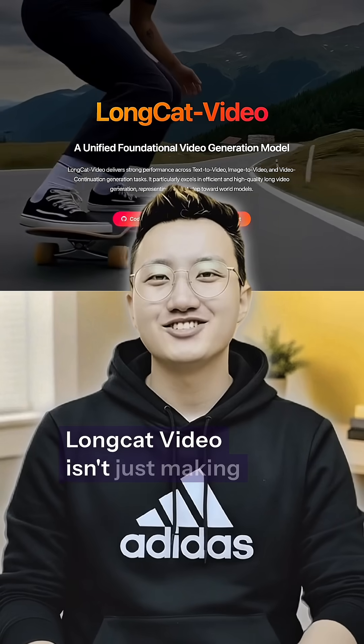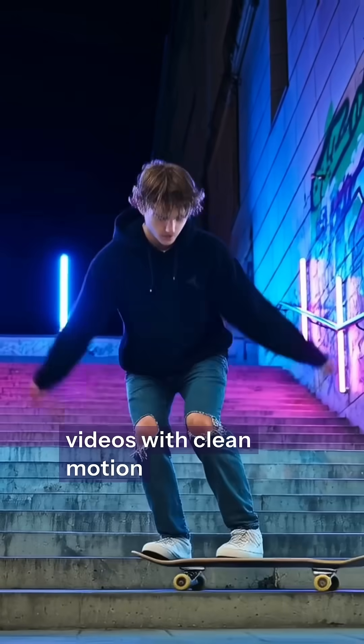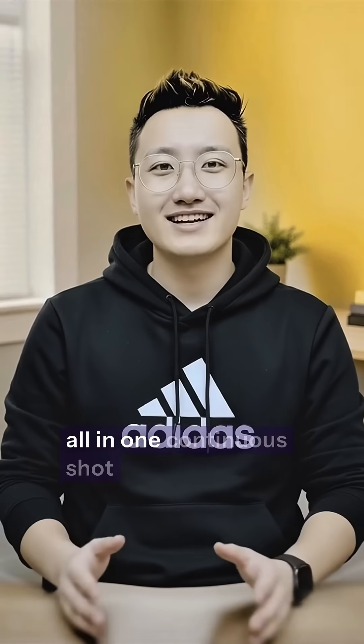Long Cat Video isn't just making short five-second clips. It's generating full one-minute videos with clean motion, smooth transitions, and zero jitter. You can create full food blogs, makeup tutorials, product reviews, or long cinematic introductions, all in one continuous shot.